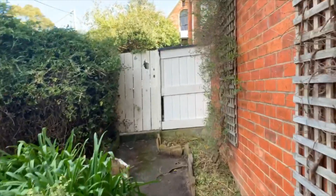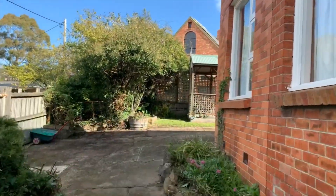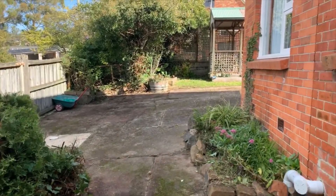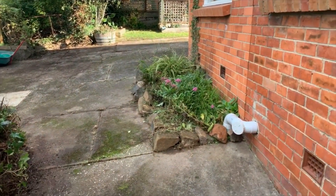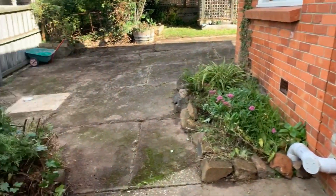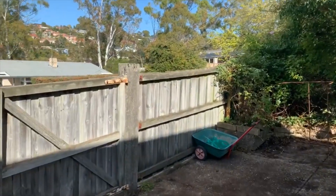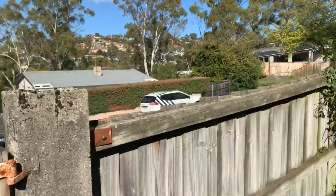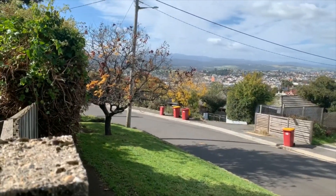I'll just take you for a wander around the property first, show you out the back. Good access and extra parking out the back there. Access off Broadview — one of the nicest streets around. Good side access.